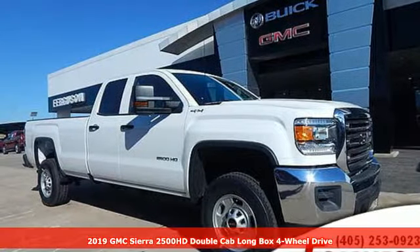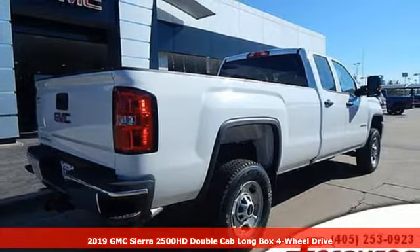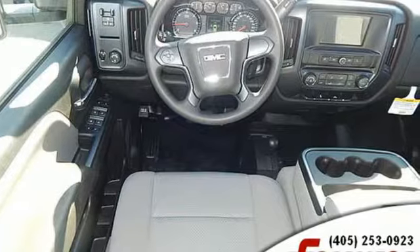Here's a new 2019 GMC Sierra 2500 HD. This Sierra was built for those that need a truck — a get-dusty-haul-anything heavy-duty pickup.